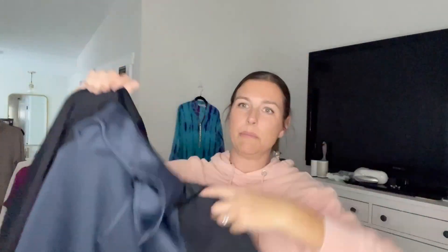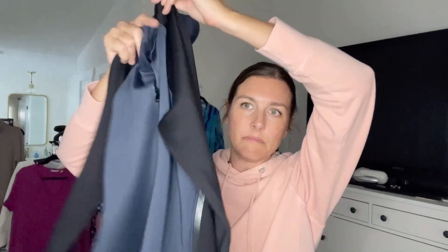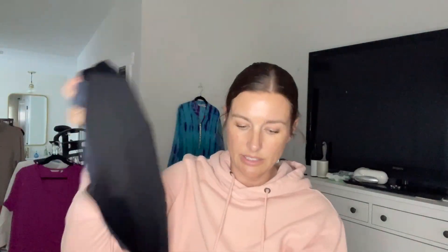Next item — it's a little pullover, half zip, quarter zip. Under Armour. It feels very nice. It has the little Under Armour logo on the collar. I'll get that listed.